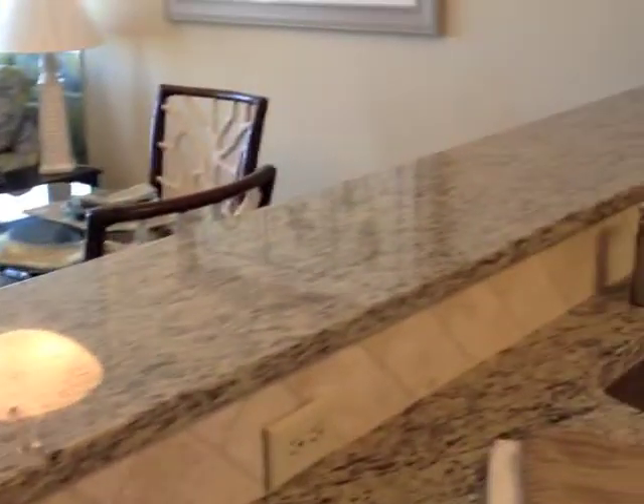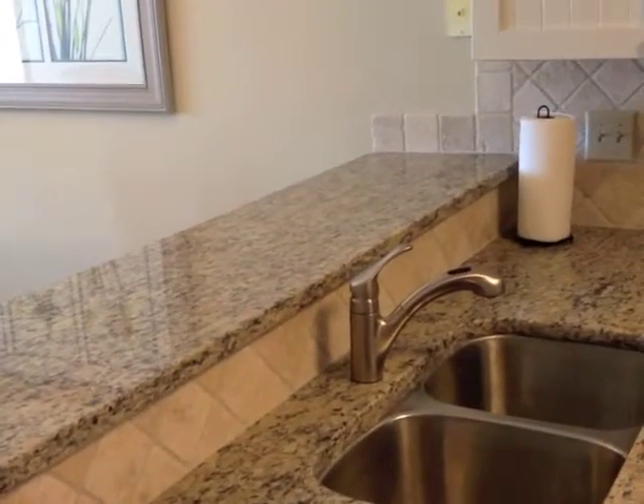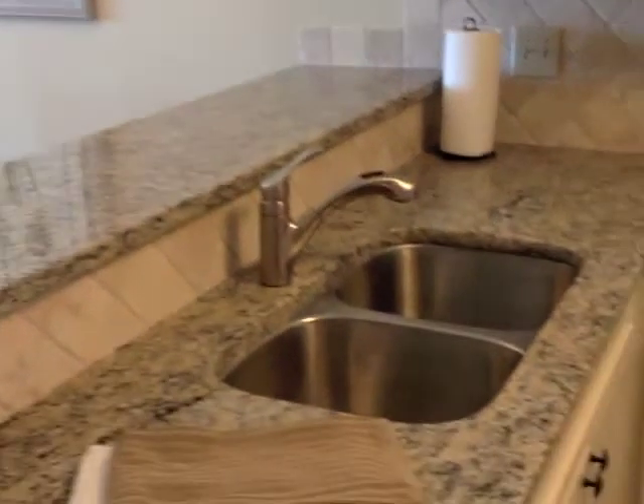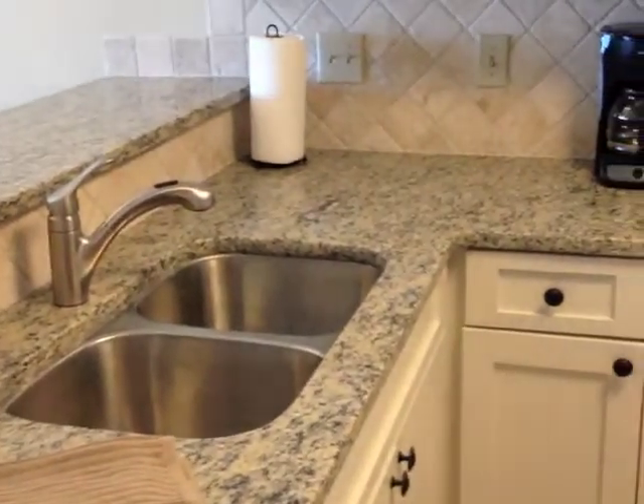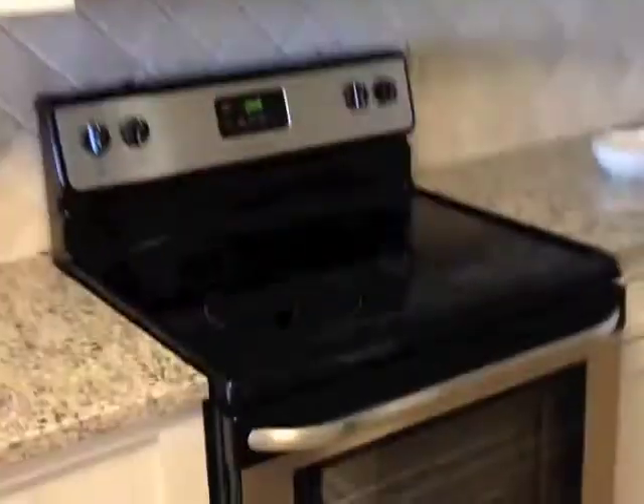Going to walk a few feet and turn right into the kitchen, which has a bar that's 18 inches and overhangs so kids can eat at the bar. It has a nice deep sink, beautiful cabinets, microwave, smooth top stove, a pantry, and a nice refrigerator.